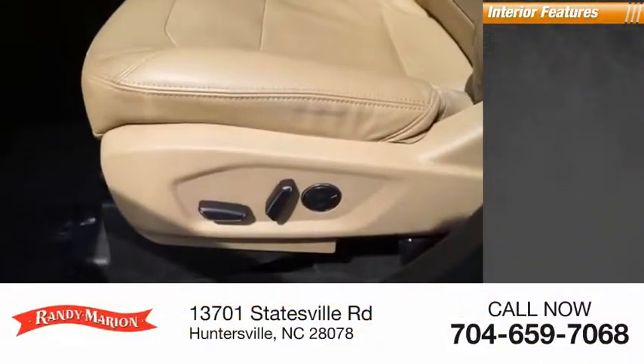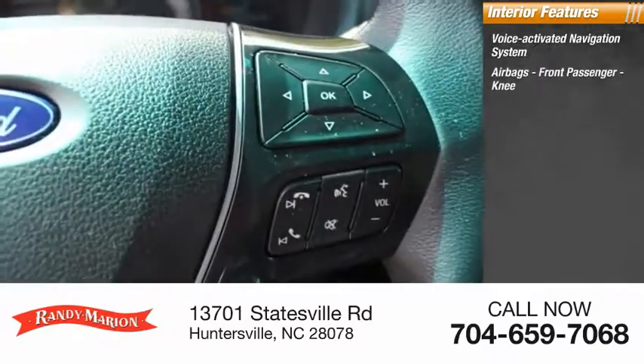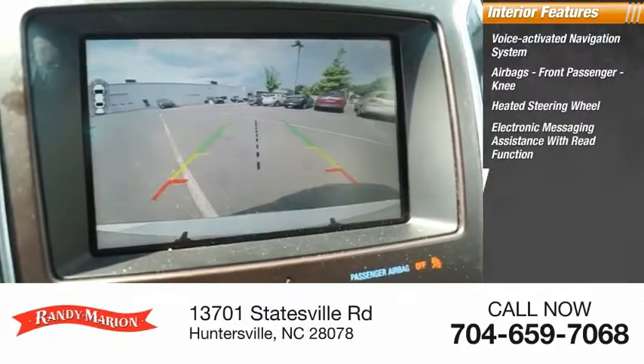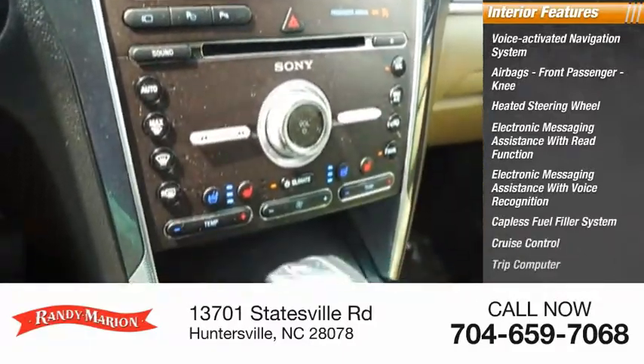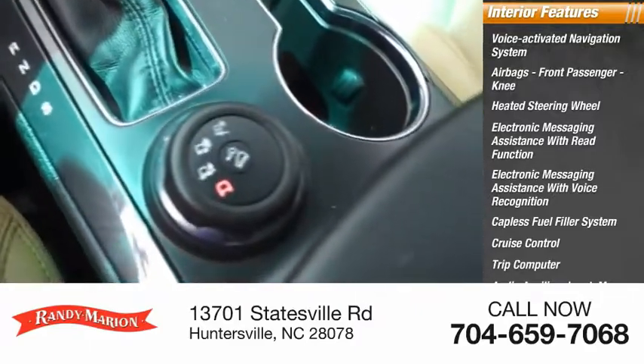Inside you'll find a voice-activated navigation system, airbags, front passenger knee airbag, heated steering wheel, electronic messaging assistance with read function, electronic messaging assistance with voice recognition, capless fuel filler system, cruise control, trip computer, audio auxiliary input, memory card slot, and multi-function display.